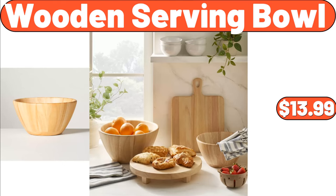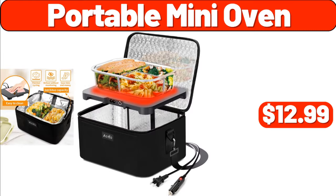Wooden Serving Bowl, $13.99. Portable Mini Oven, $12.99.